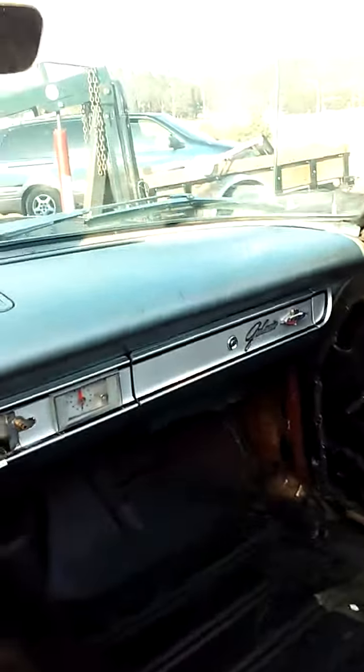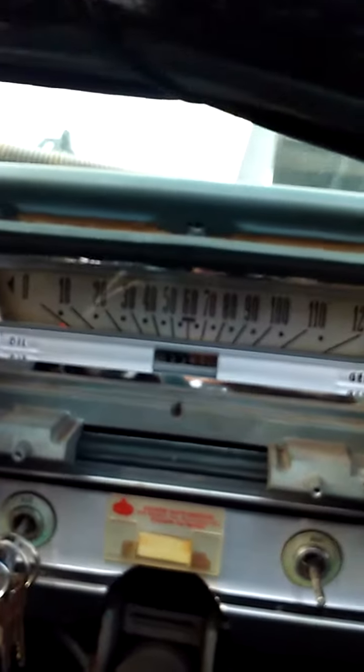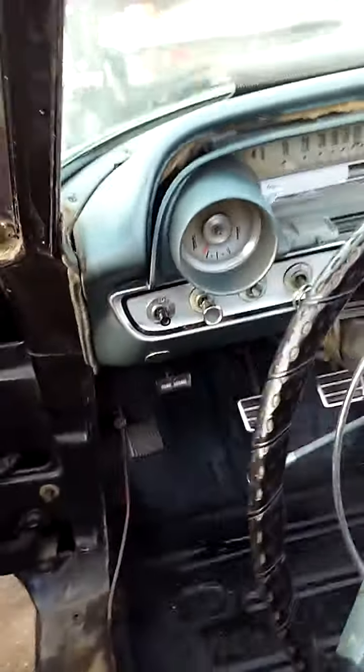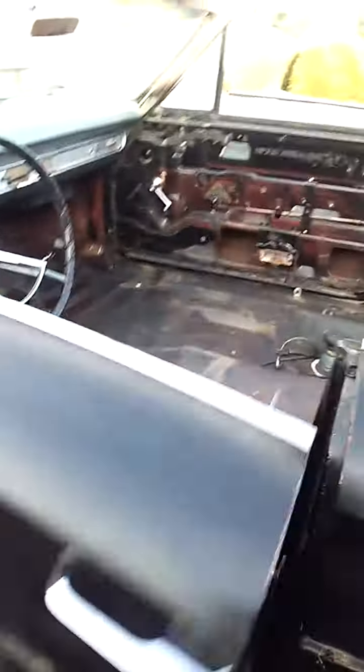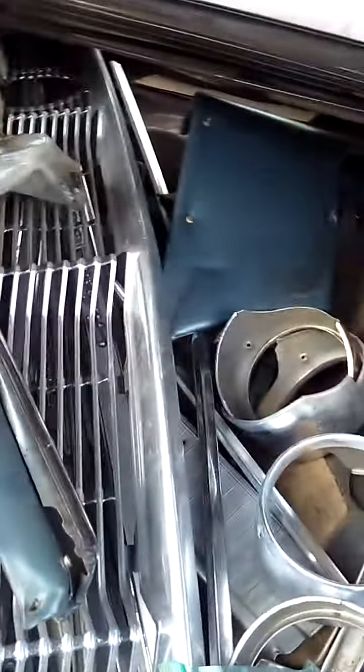All the glass is good, the top is good, all the windows roll up and down good — that's new glass. I've just been working on the dash. The trunk is perfect; I almost didn't paint it, but I cleaned it up and painted it — it's solid.